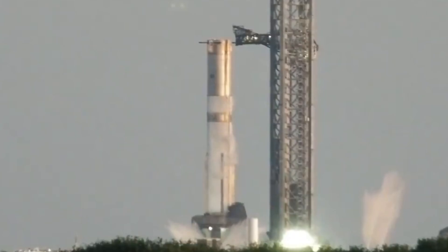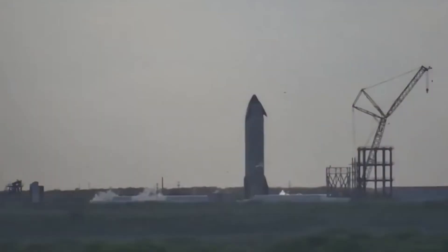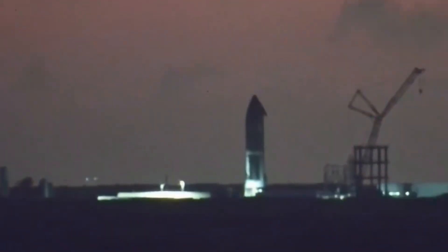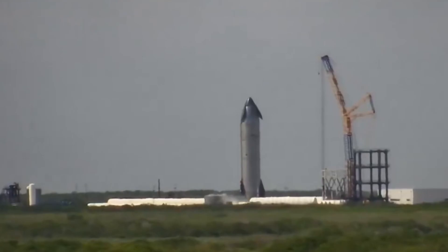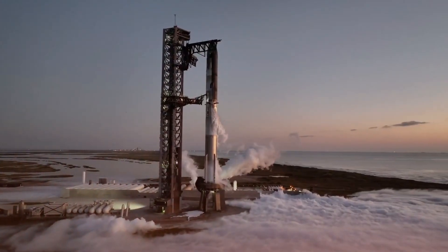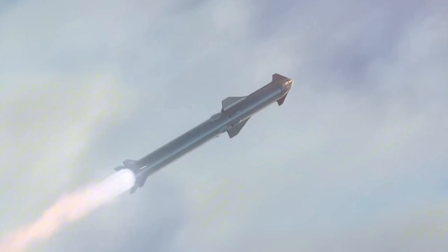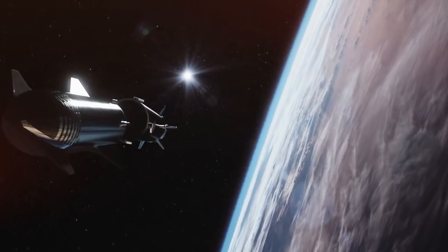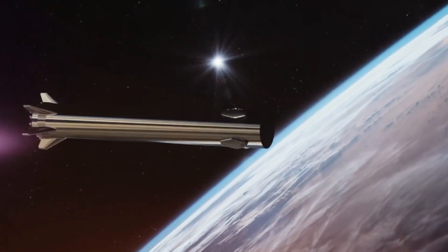Sparks flew as the heat shield was pushed beyond its limits. At one heart-stopping moment, a tile broke free and struck a flap hinge — a moment that could have spelled disaster. But Starship remained steady, almost as if it was showing off. SpaceX continued pushing boundaries throughout the descent, forcing the nose down to stress-test the flaps, creating forces that should have torn them apart. Instead, Starship seemed to thrive under pressure, and its stability systems performed flawlessly.